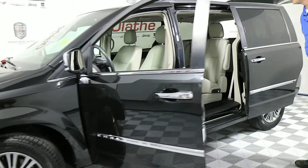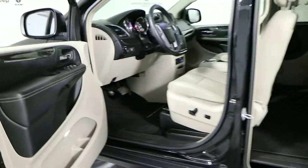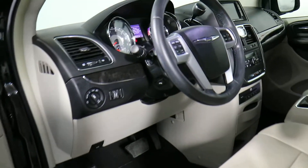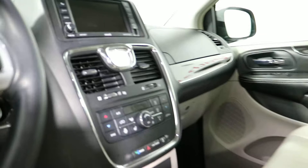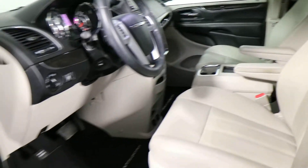Inside the vehicle you've got light tan leather seats. You do have power driver seat and powered front passenger seat, power windows, power locks, power mirrors, powered rear windows in the very back, and a power lift gate. This does have the power doors on as well.